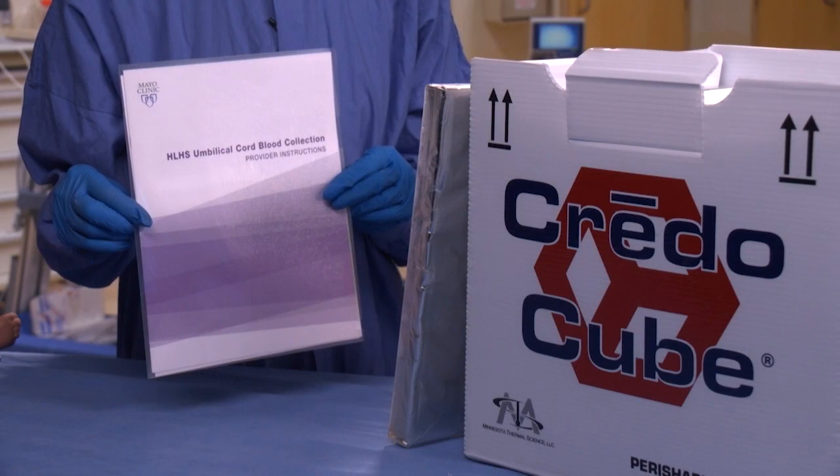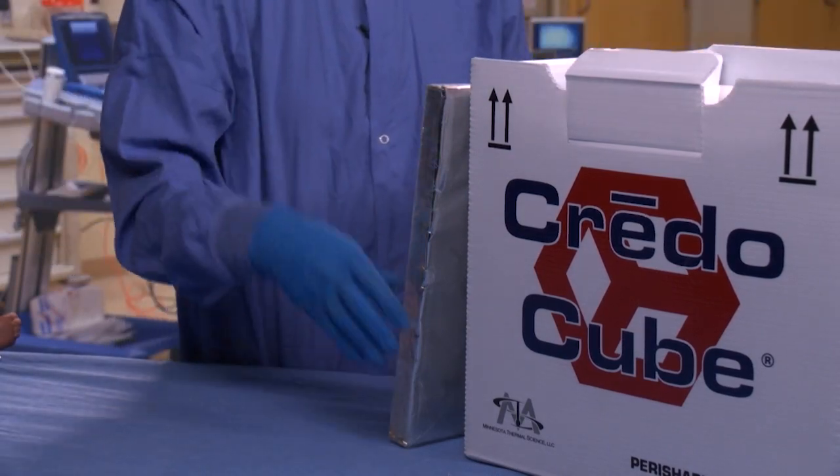Collecting cord blood will be done by your care team. A set of instructions will be included in the kit that was sent to you from our team, and we also have a video that your care providers can watch for more information. You will want to notify your care team that you are planning to collect cord blood and make sure that information gets to whoever may be delivering your baby.